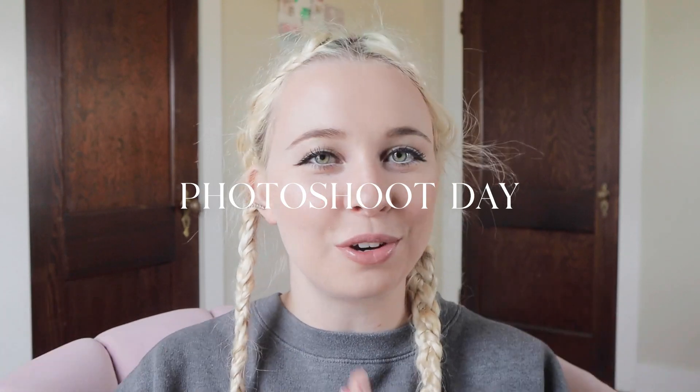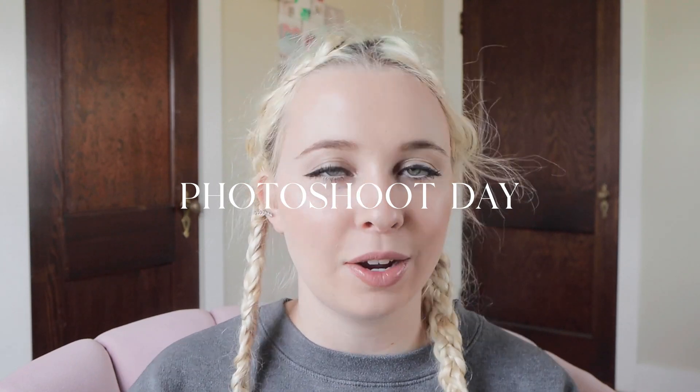It's officially photo shoot day! I am so excited, and I know what you're thinking right now — Kinsey, what is going on with your hair? Why does it look a mess? And I have an explanation.